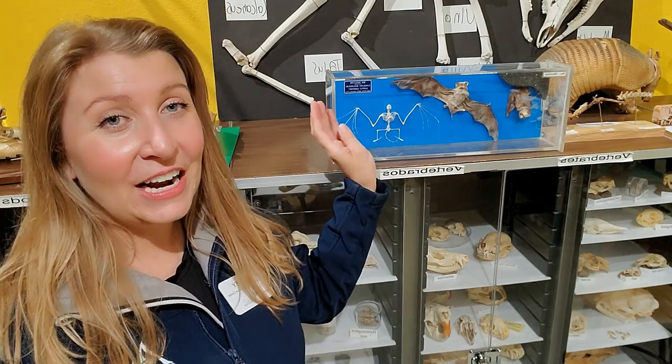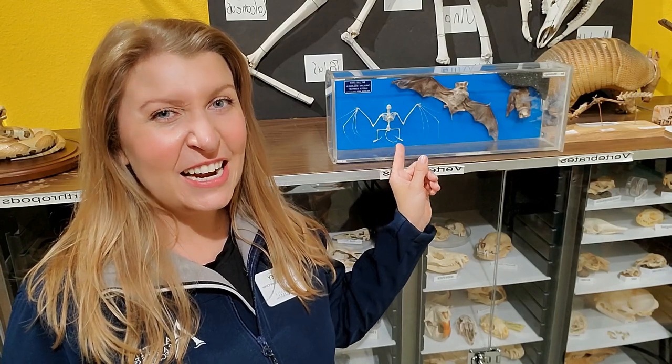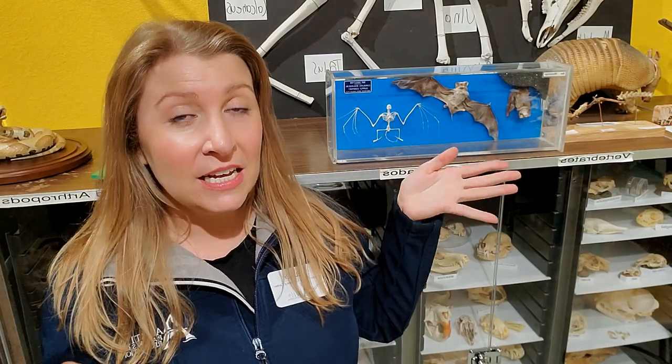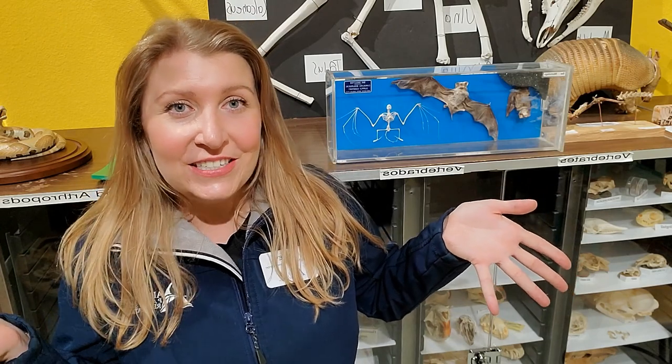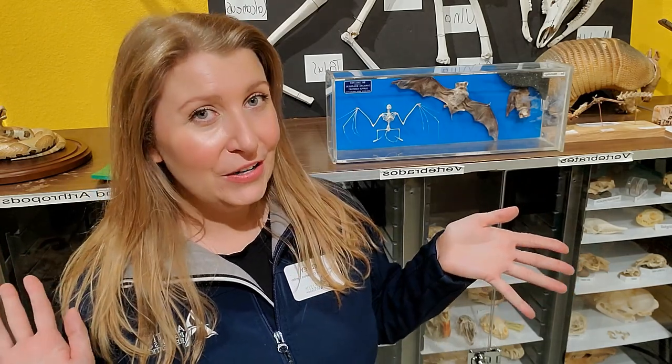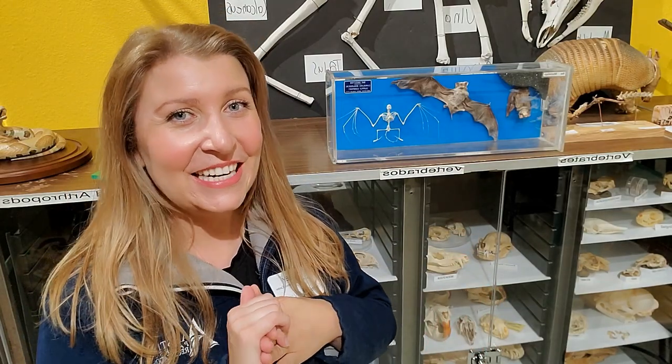In this artifact, we can see not only a preserved bat body, but also its entire skeleton, which shows us how its wings are made out of hand-like appendages, which is why they're part of a group called Chiroptera, meaning hand-wing. Let's see what else there is.